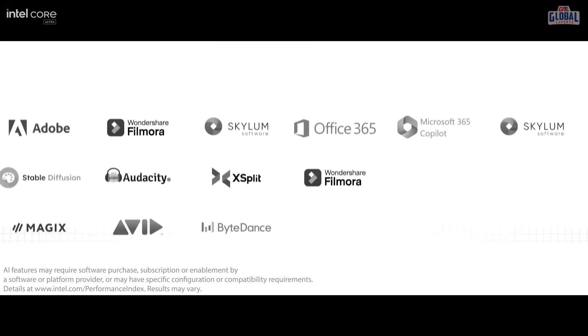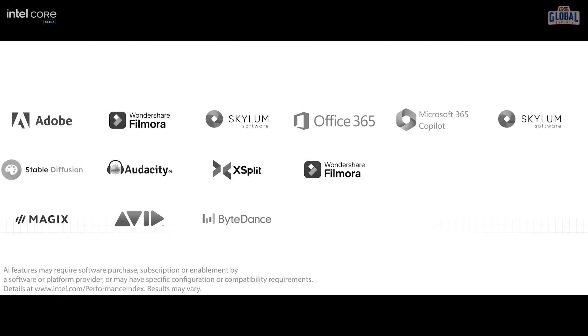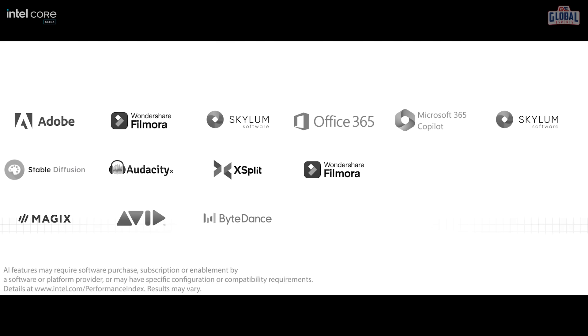This is perfect for any content creator, streamer, or editor, because now you can seamlessly play it, clip it, ship it, edit it, and publish it fast — super fast. There are also specific apps and software which specifically benefit from this even more, and if you use any of those apps often, you should definitely consider getting this processor.